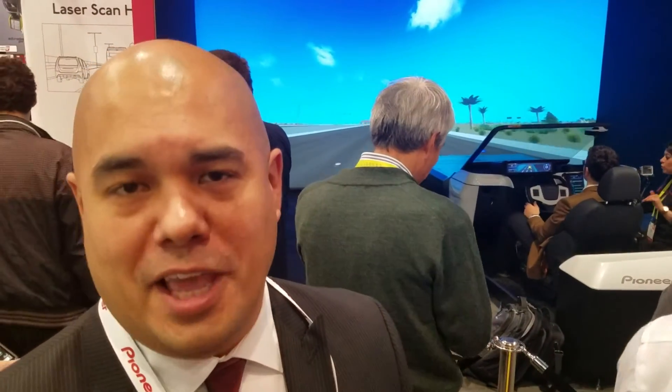And to summarize, thank you Car Toys for all of your support. We always appreciate it. It's great seeing you here at CES again.